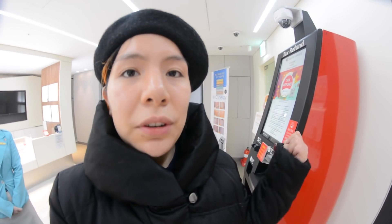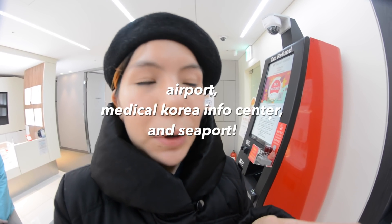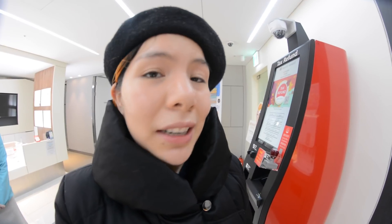Not only can you get your tax refund here at the clinic, but you can also get it at the airport, at the actual medical center which I showed you, and at the seaport. I'd recommend you do so because you've gotta save that dollar!